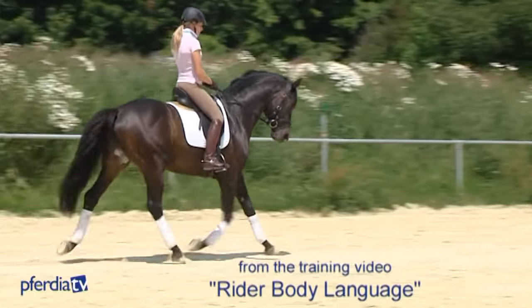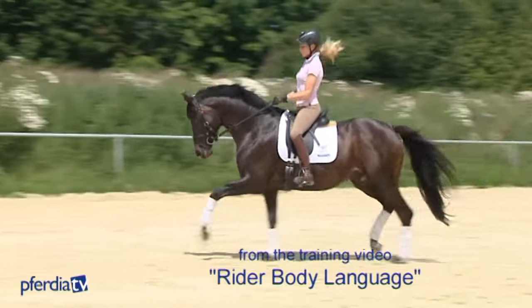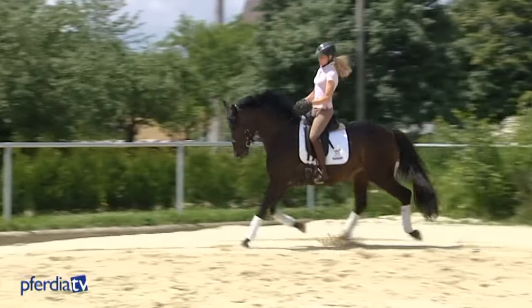It takes many years to achieve something that looks so simple. You need a lot of patience, physical aptitude and fitness to develop a seat that not only absorbs the horse's movement but also improves it. Riding is a very physically demanding sport.